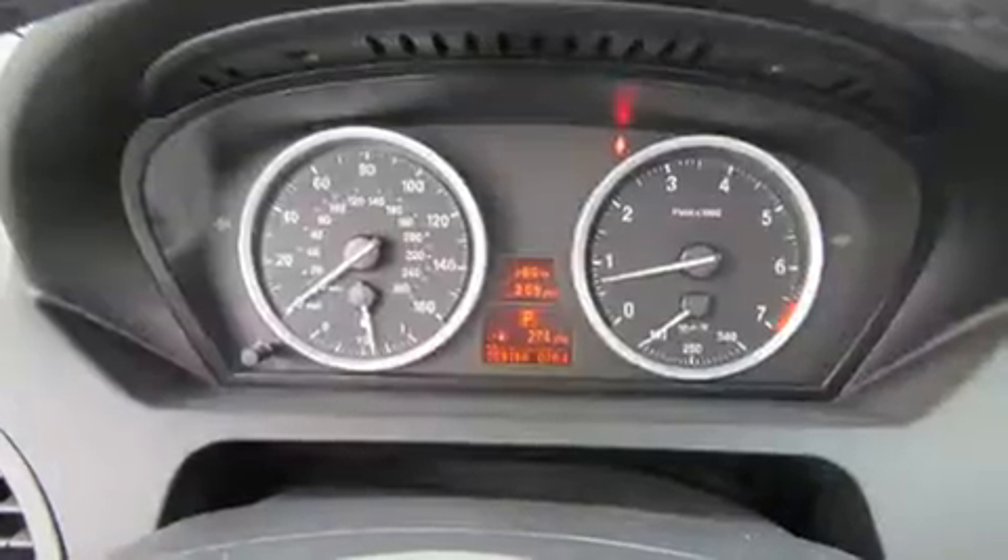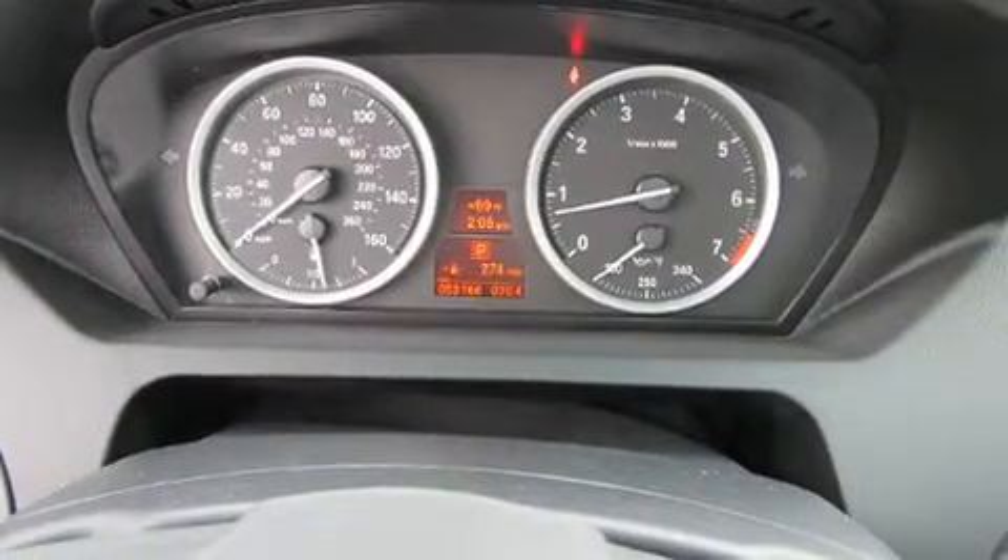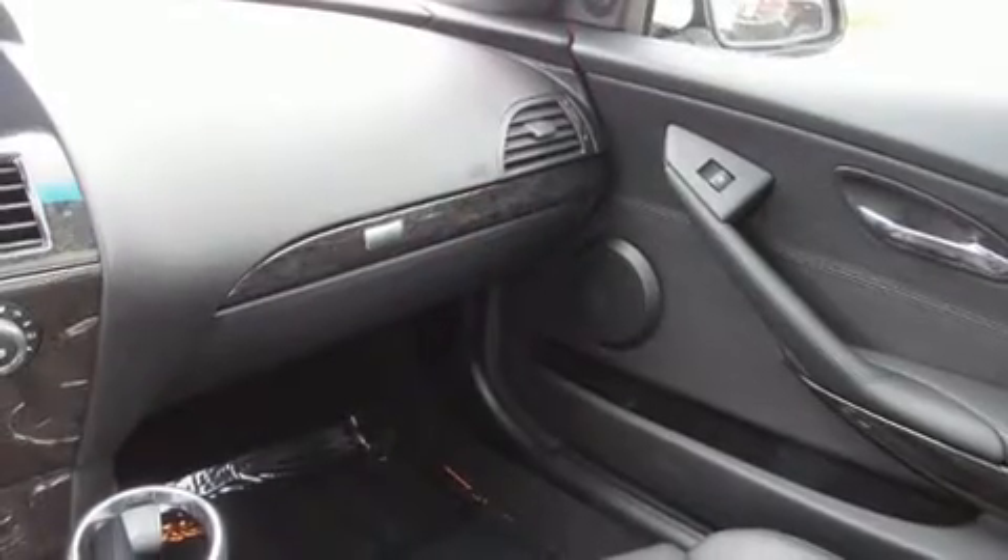The following features are included: leather upholstery, automatic dimming door mirrors, rain-sensing wipers, and seat memory.